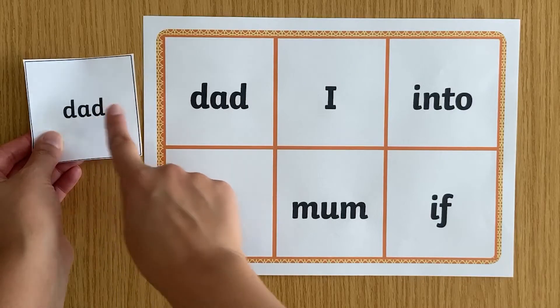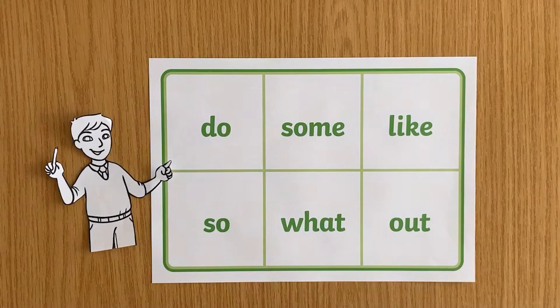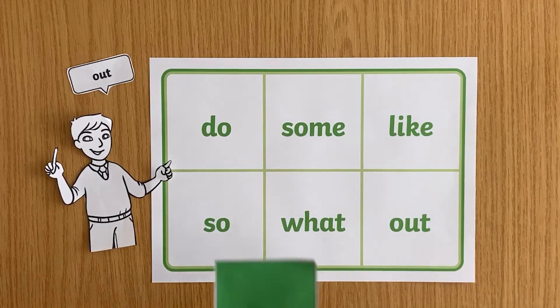You can show your child the word and they have to spot it if they have it on their card. Or you could read the word to them without sharing it, and see if they can remember how it is spelt.